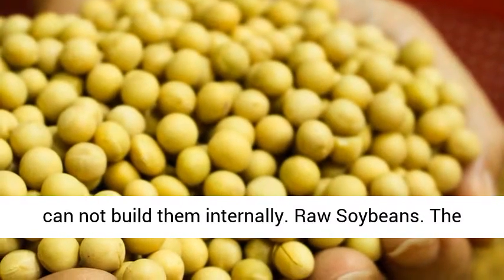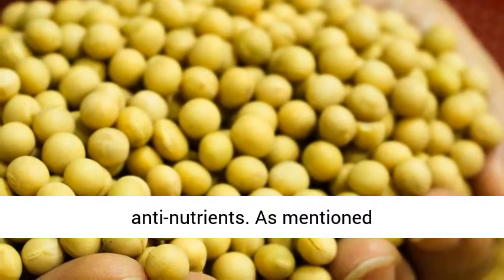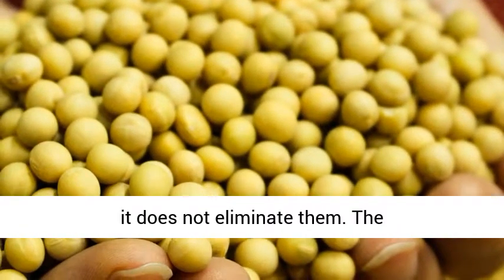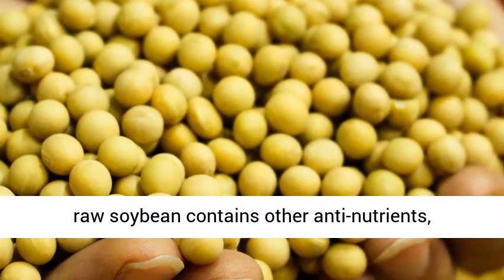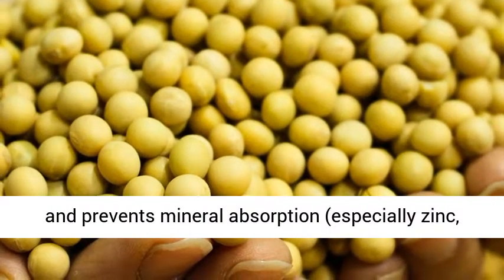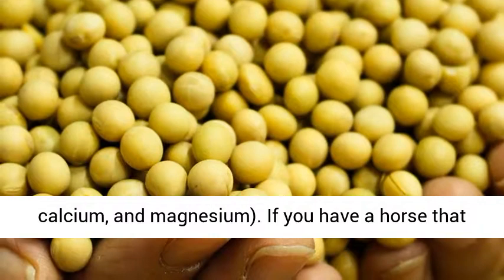Raw soybeans contain numerous anti-nutrients. As mentioned earlier, processing soybeans can reduce them, but it does not eliminate them. The raw soybean contains other anti-nutrients including phytic acid from phytates, which binds and prevents mineral absorption — especially zinc, calcium, and magnesium.